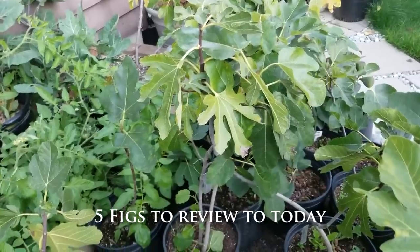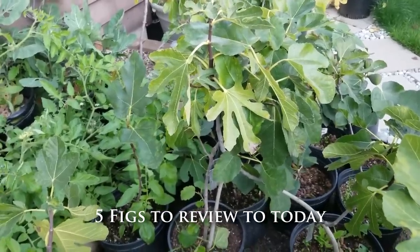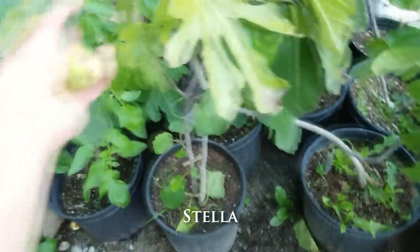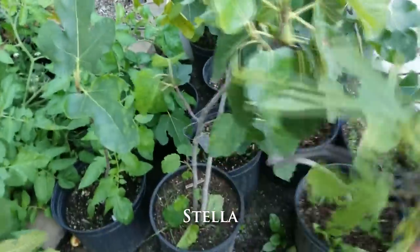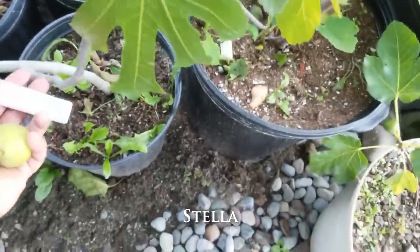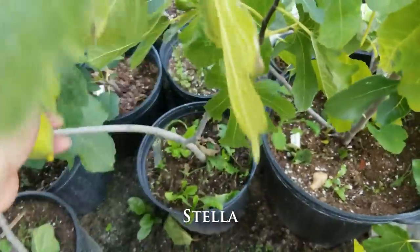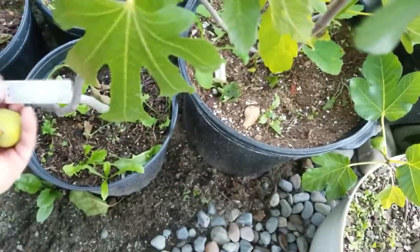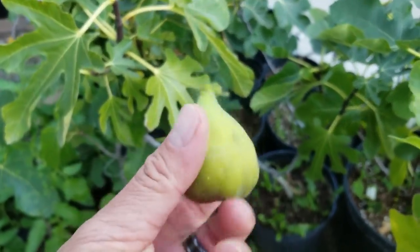I had no idea that October was going to be so incredibly fruitful for me. I have here a Stella fig that just fell off.